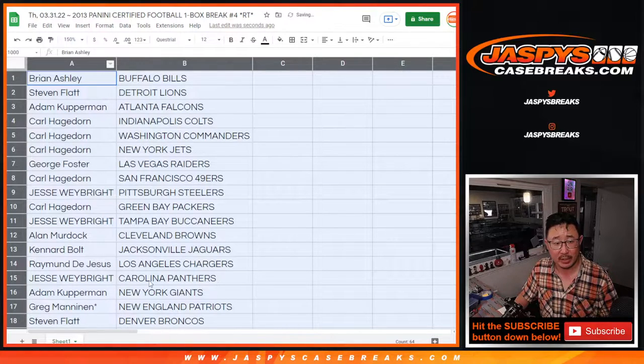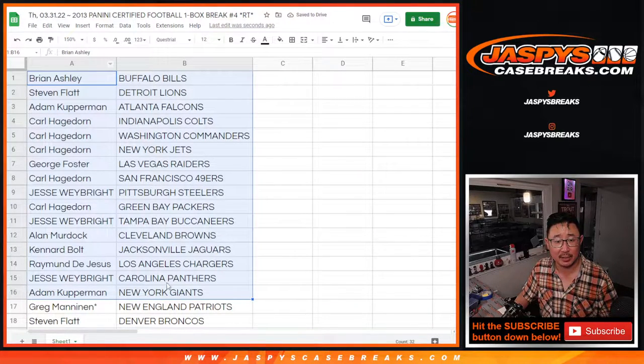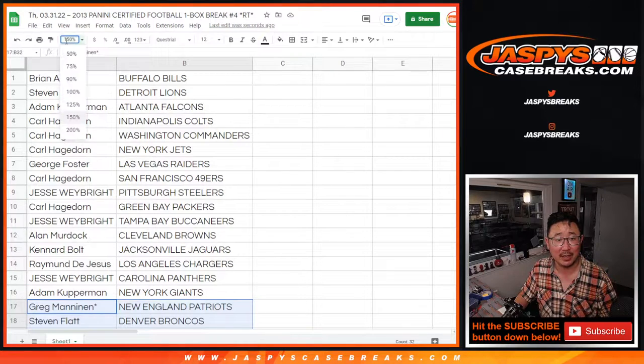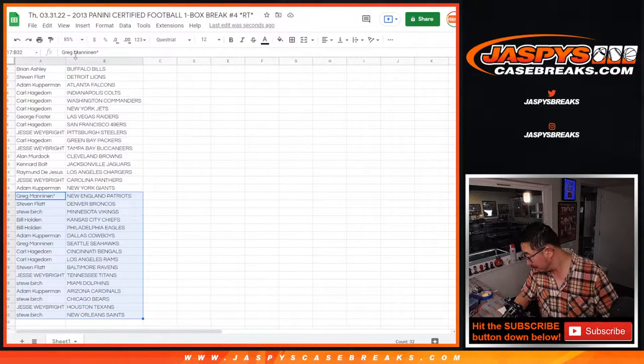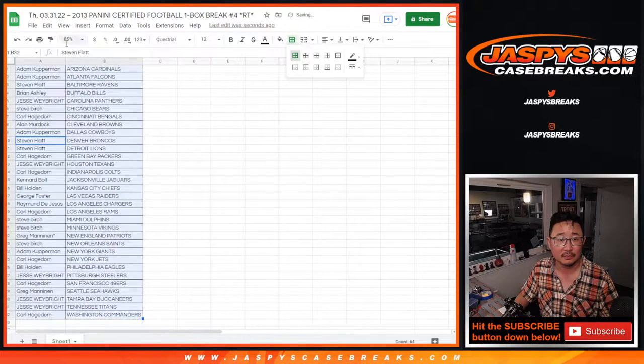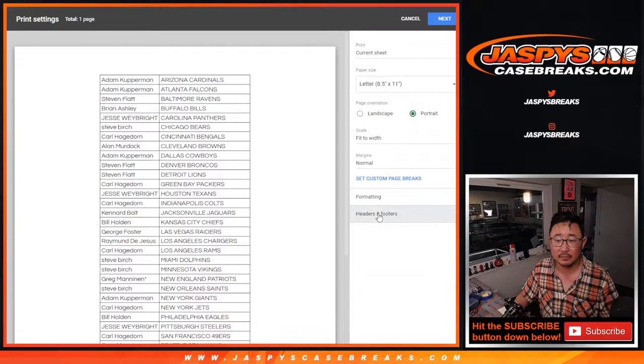All right, no trades in these breaks. Here's the first half of the list right here, and there's the second half of the list right here. I guess whoever's going to pop out of this 2013 draft class. Gino Smith on the box — go for it.